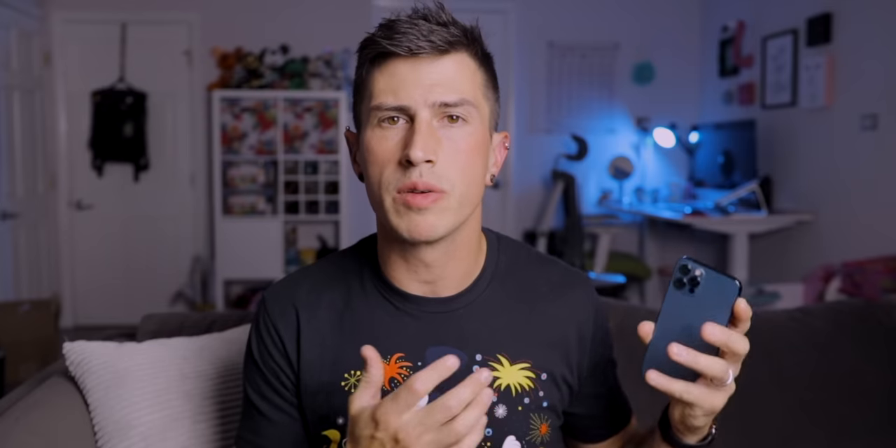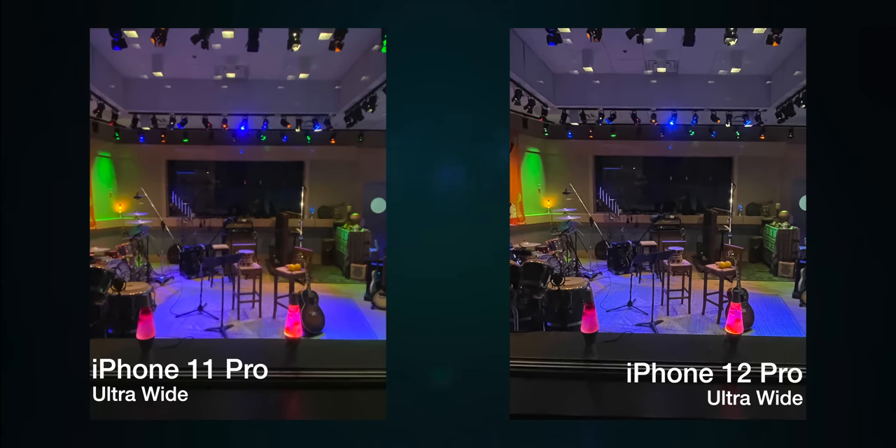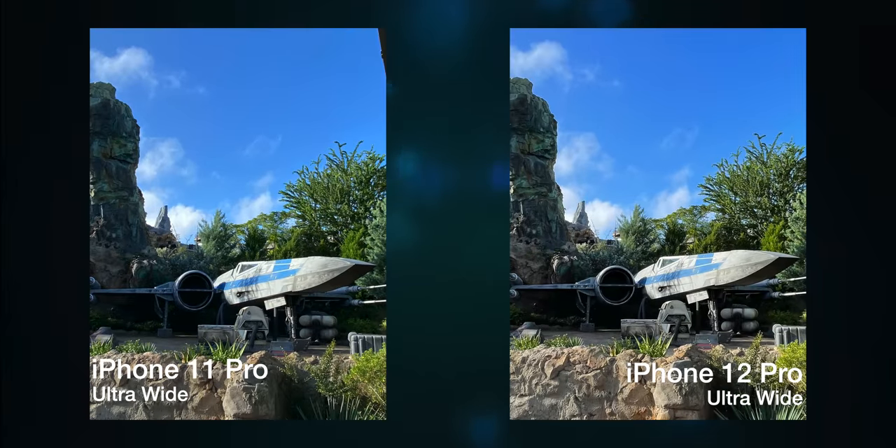The improvements to the ultra-wide sensor are also something I definitely noticed. With last year's 11 Pro, taking a photo with the ultra-wide in anything other than bright sunlight basically resulted in really dark, vignetted images with lots of noise and lots of grain. But on the 12 Pro, the sensor is both improved and it now supports night shots, which allow you to take pictures in much lower light and actually get something usable with much better color, much better clarity and accuracy, and just something that looks much more appealing.